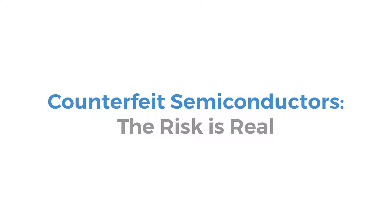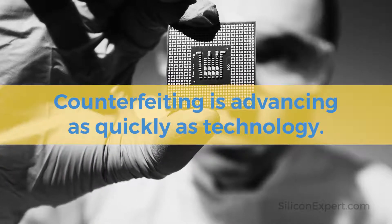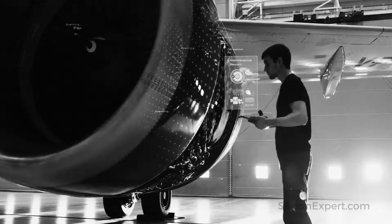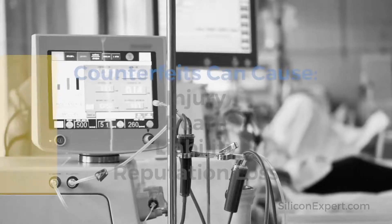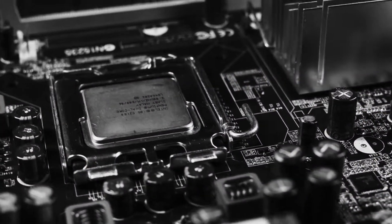Counterfeit semiconductors are a continuing threat to the safety and well-being of people and property. Sophistication in counterfeit methods is increasing, making fake components harder to detect. From high reliability parts that go into aircraft and medical devices to simple resistors and everyday products, counterfeits can cause injury or death.